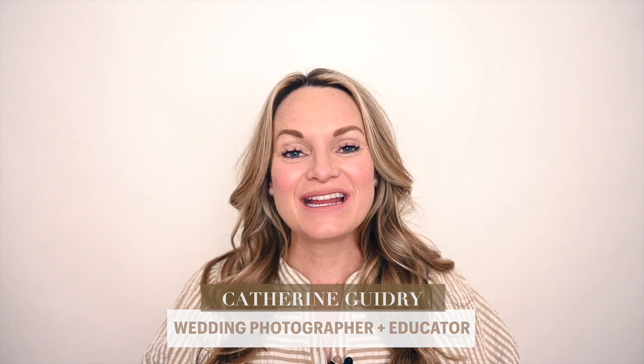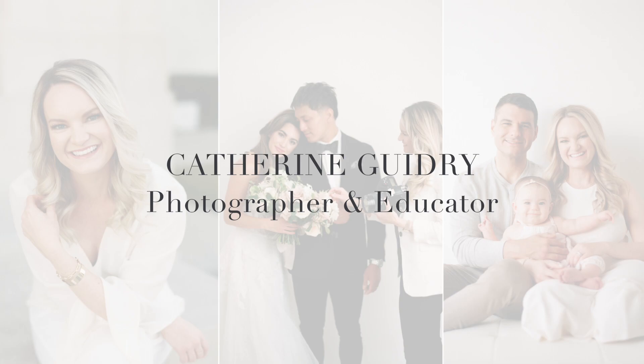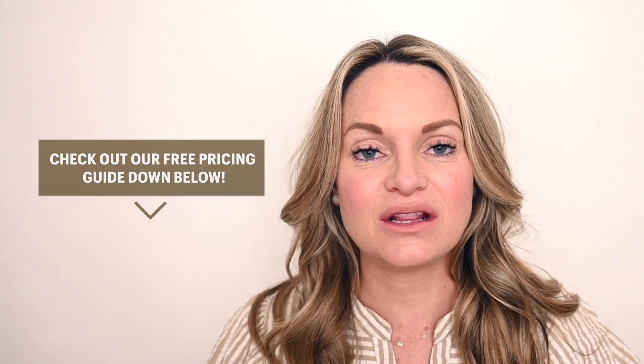Hi, my name is Katherine Guidry and today I'm going to be talking with you about how much you should charge for your wedding photography. Before we dive into the content, I want you to know that we have a free pricing guide available in the description so that you can download this and learn the exact ins and outs of determining your base price. Some of these things we're going to be talking about in this episode, but the guide does go into a little bit more detail and includes those mathematical equations to help you.